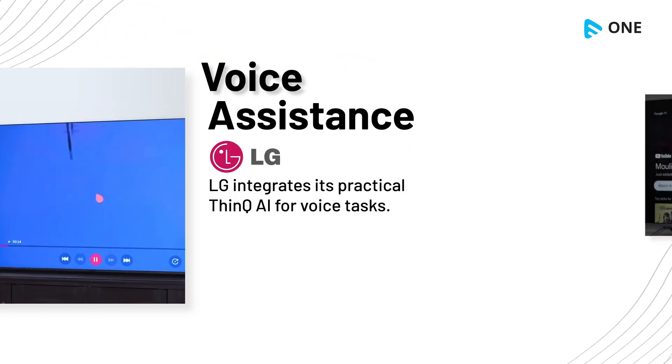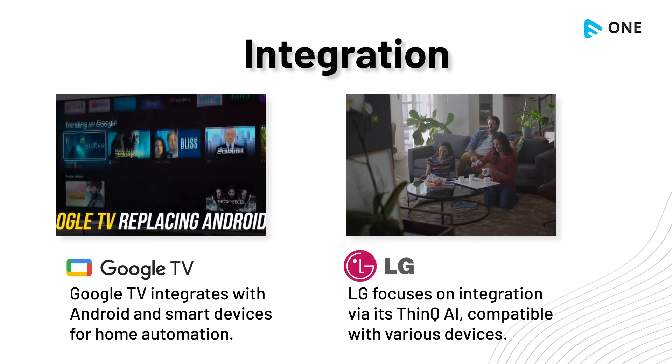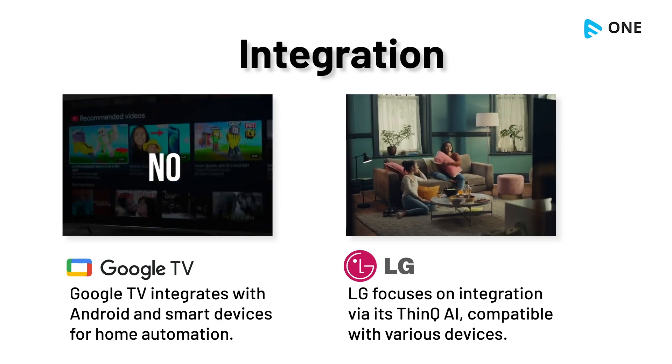Google TV integrates with Android and smart devices for home automation. LG focuses on integration via its ThinQ AI, compatible with various devices.